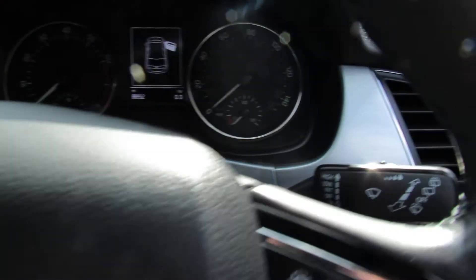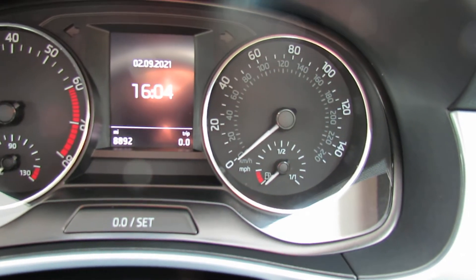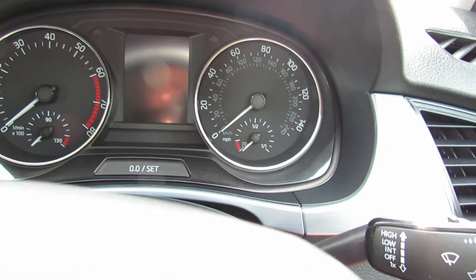Let's show you the mileage — as I mentioned it was very low. This car has only done 8,892 miles, so really a very low mileage.